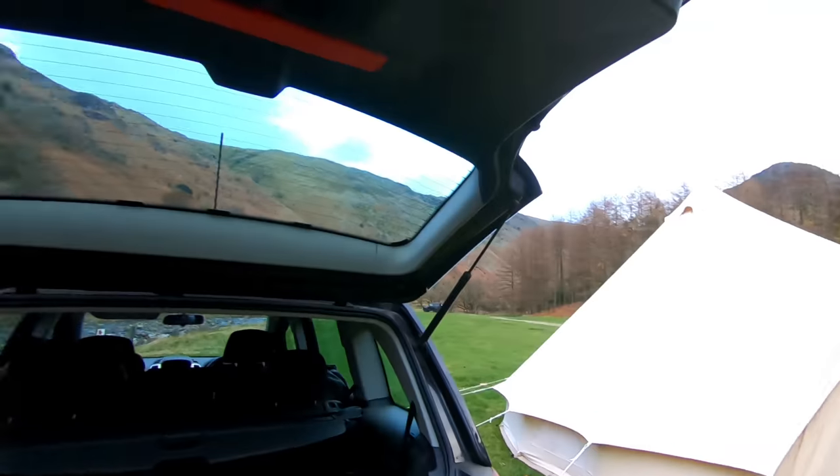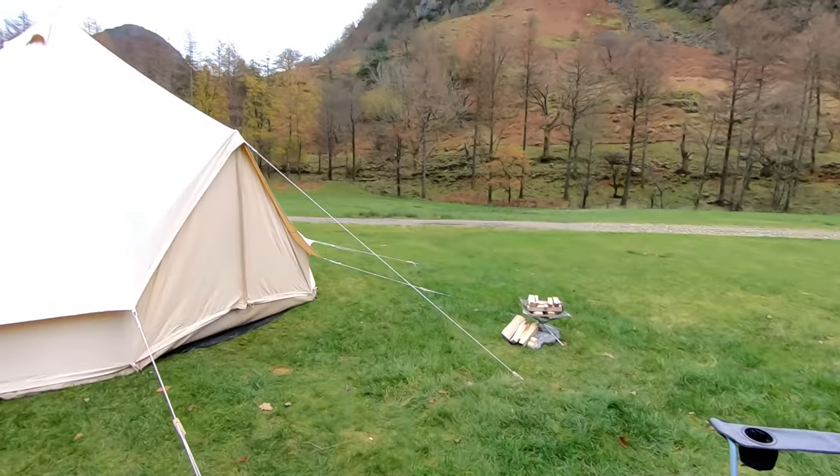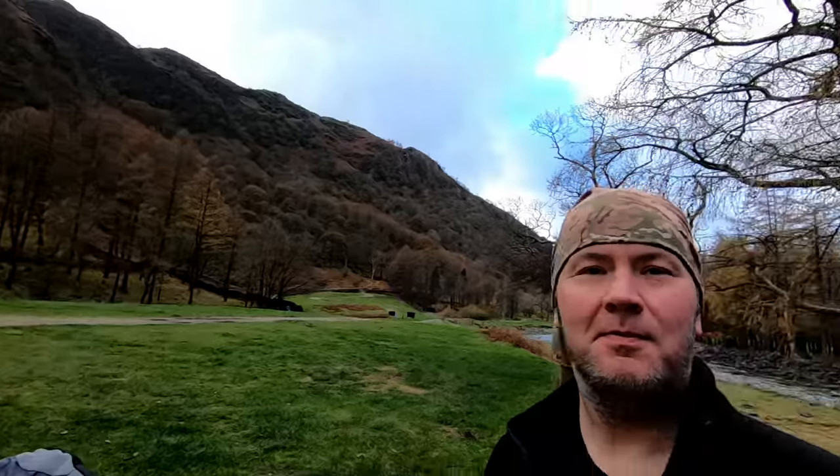Here we are in the Lake District, camping with a difference this time. We might do some wild camping tomorrow - not sure, it depends on the weather. I forgot my loo roll. Gareth has been assembling our new fire pit. So we've got the new fire pit over there, the bell tent there, nice campsite here.